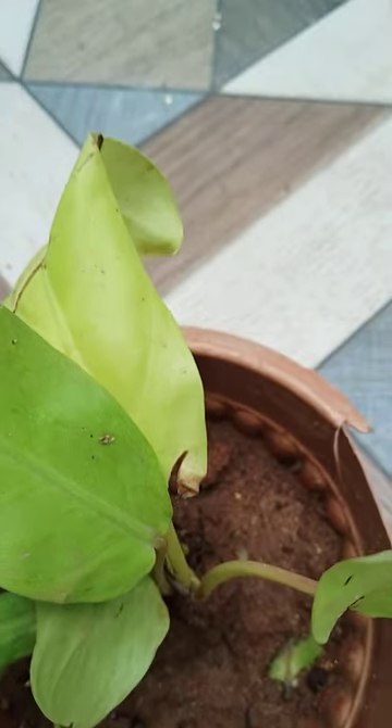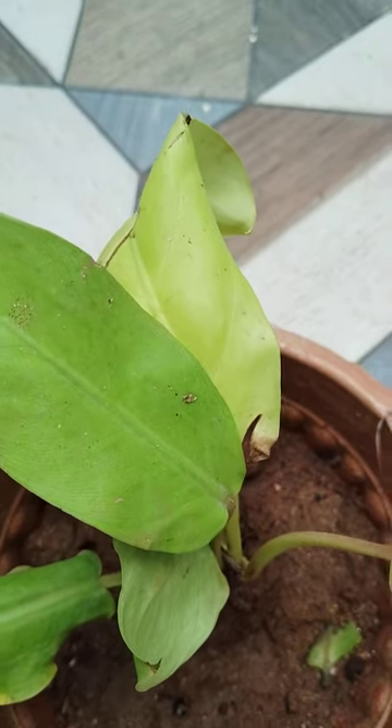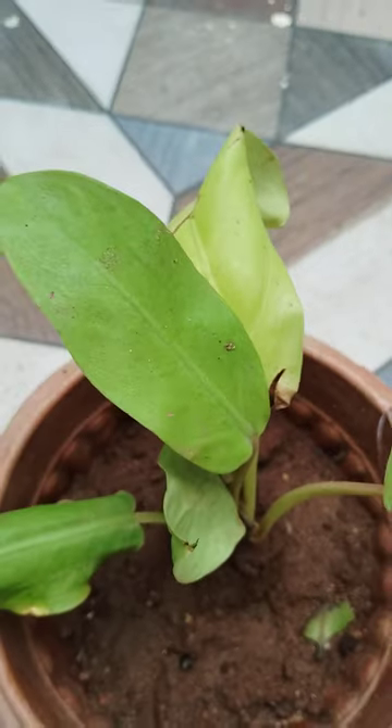This is Philodendron Yellow. There are many colors available, but this one is yellow color.